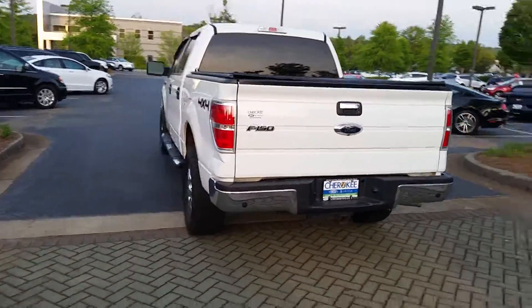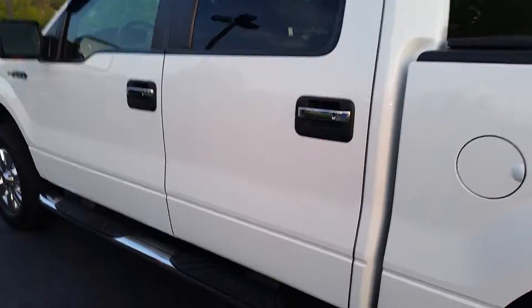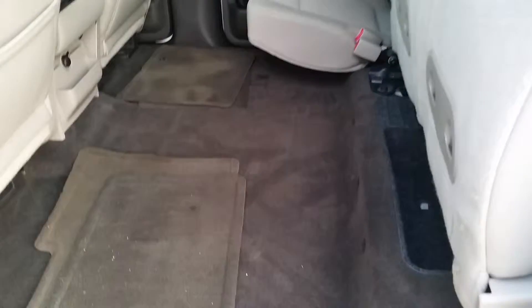All right, I'm just going to do a brief walk around and show you a little bit on the inside as well. Lots of leg room in the back. As you can see, it's a 60-40 split, with even more cargo room here.